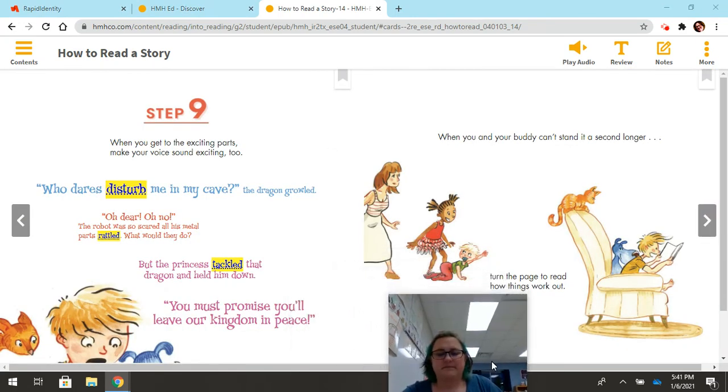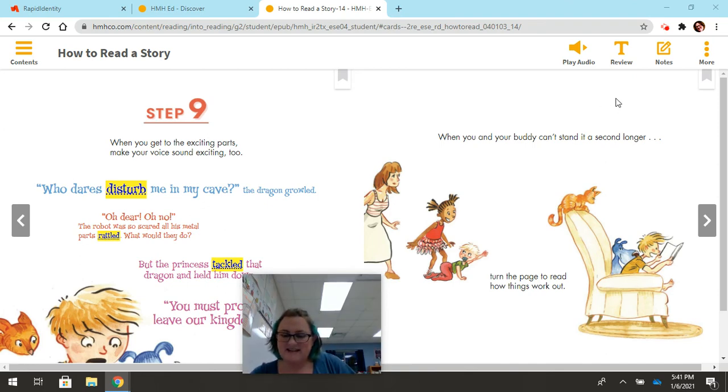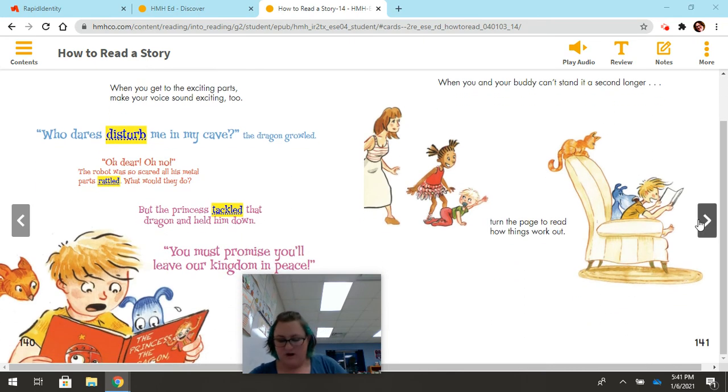Step nine: when you get to the exciting parts, make your voice sound exciting too. 'Who dares disturb me in my cave?' the dragon growled. 'Oh dear! Oh no!' The robot was so scared, all his metal parts rattled. What would they do? But the princess tackled that dragon and held him down. 'You must promise you'll leave our kingdom in peace.' When you and your buddy can't stand it a second longer, turn the page to read how things work out.